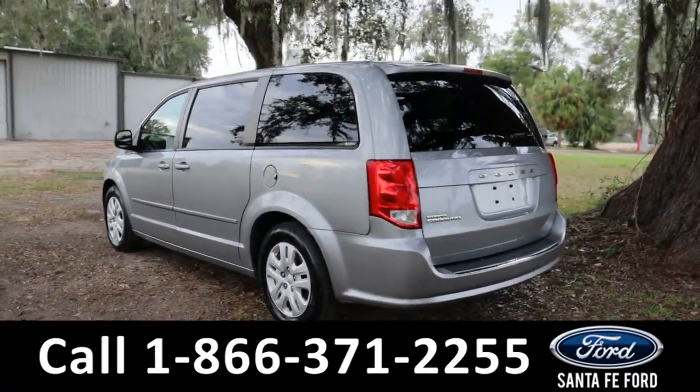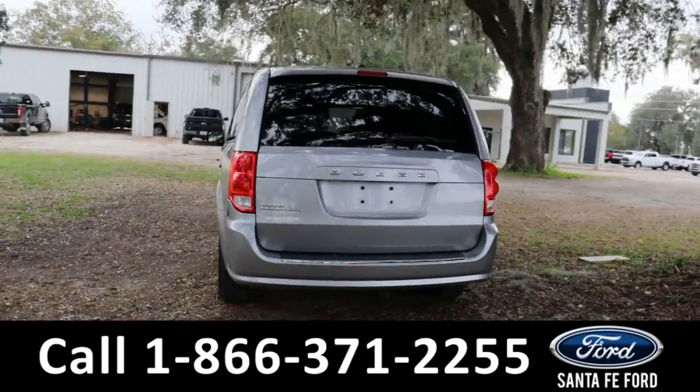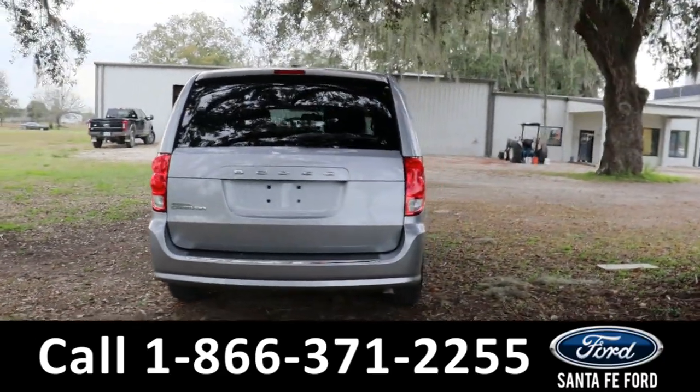If you guys have any questions, please feel free to give us a call at the phone number below, or you can always look us up at santafeford.com.